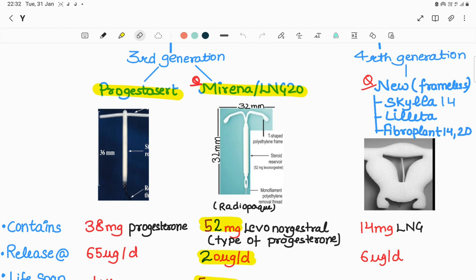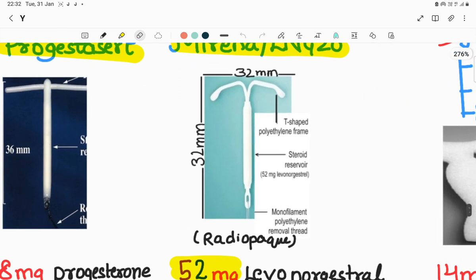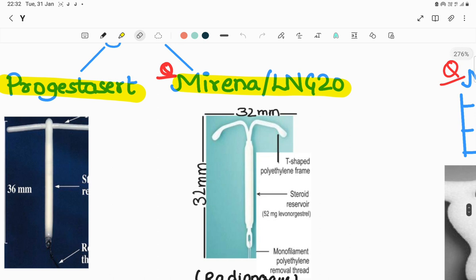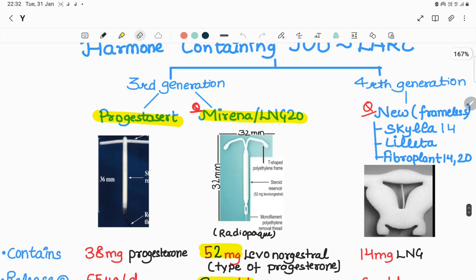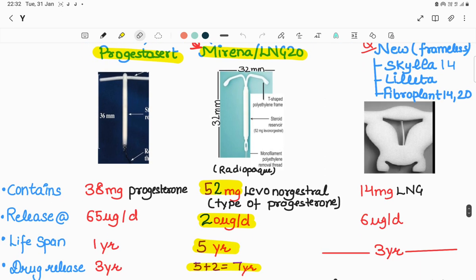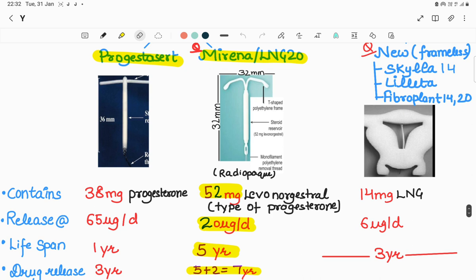Our main focus will be on the third generation device Mirena, also called LNG-20. Mirena has a T-shaped polyethylene frame, and the central vertical reservoir contains 52 milligrams of levonorgestrel. At the end there are two monofilament threads. Mirena is radiopaque. It contains 52 milligrams of levonorgestrel, which is a type of progesterone, and releases at the rate of 20 micrograms per day.